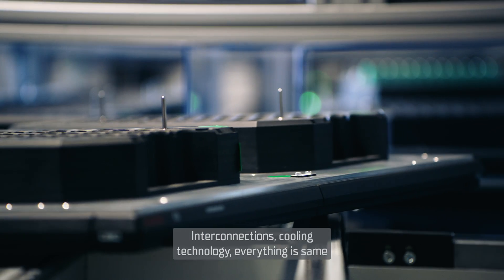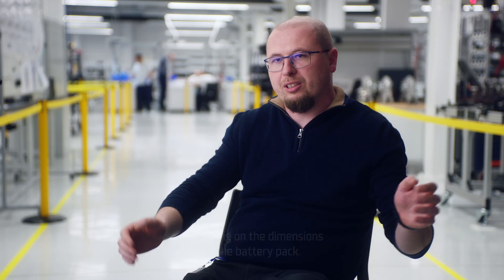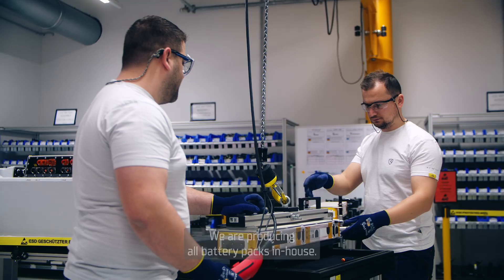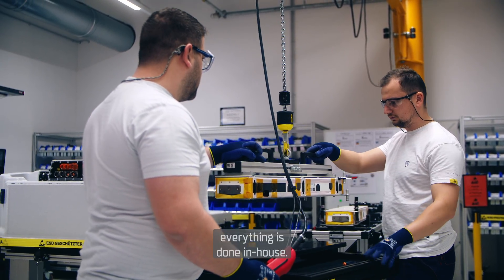Interconnections, cooling technology — everything is the same at the core level, but it scales depending on the dimensions of the battery pack. We are producing all battery packs in-house. Uni model technology covers serial production lines and prototype lines; everything is done in-house.